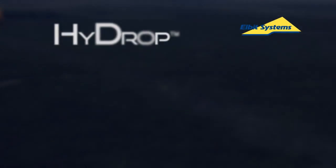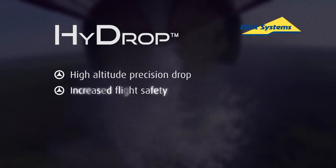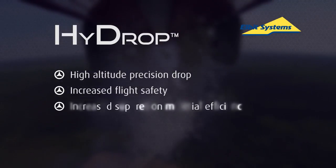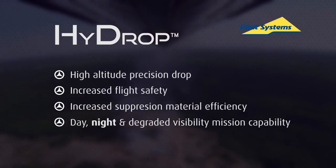HYDROP by Elbit Systems: outstanding high-altitude precision drop, increased flight safety, increased suppression material efficiency, and day-night and degraded visibility mission capability.